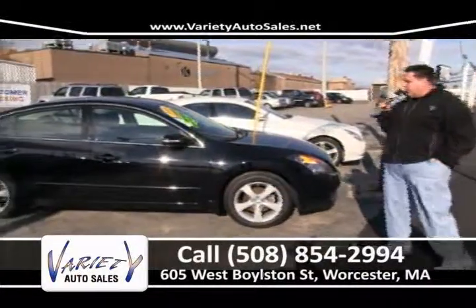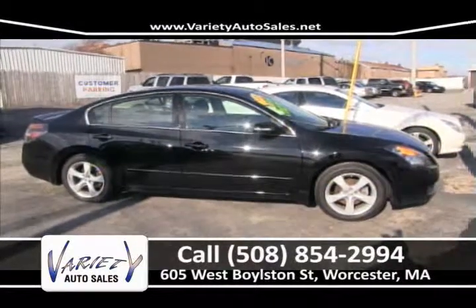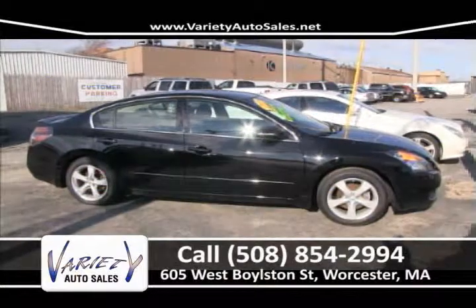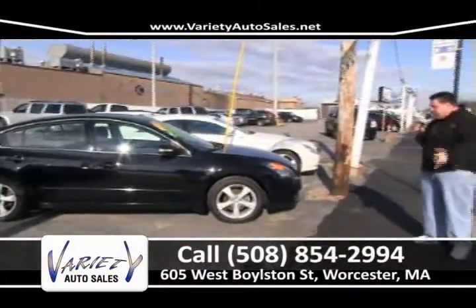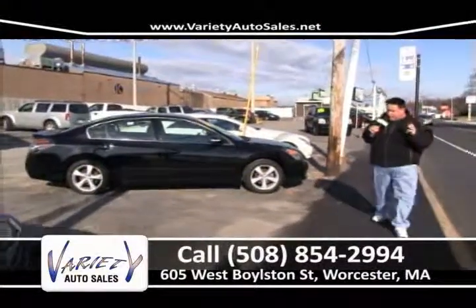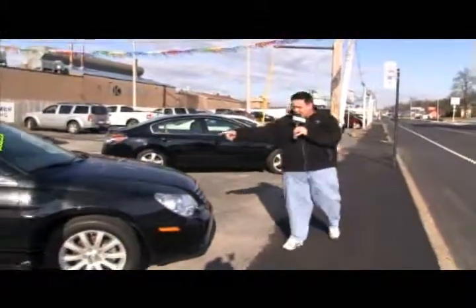2008 Nissan Altima — six-cylinder, sports edition, leather interior, power slider, one owner, Carfax on the desk, price sheet in the office. Please stop in, even if you just want a coffee — check out the price sheet, let us pull your credit, show you your interest rate, let us earn your business and send us your referrals. That's how we've done it for 19 years.